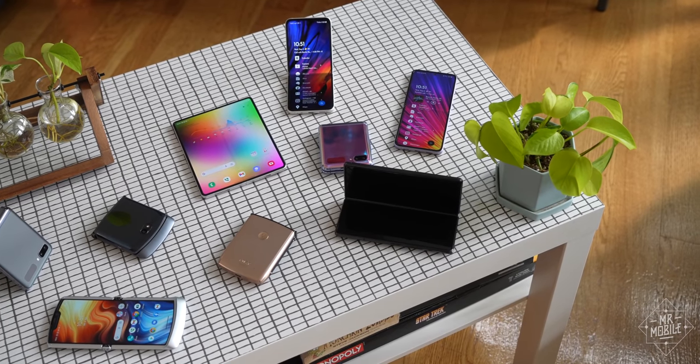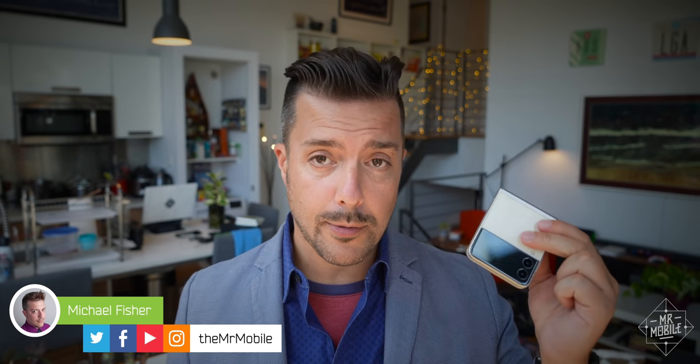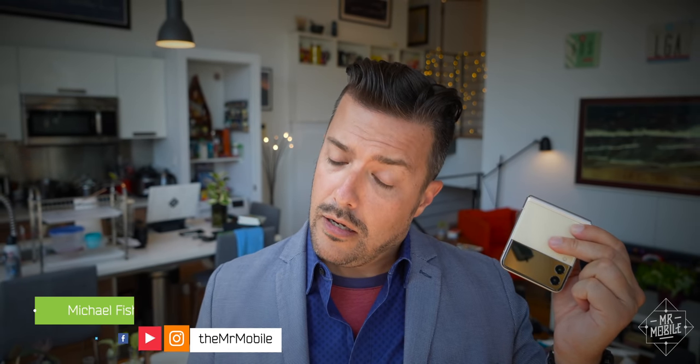In foldables more so than most in mobile, after all, price matters. So what if another company came along with a similar foldable? Maybe not quite as good, but a couple hundred dollars cheaper.